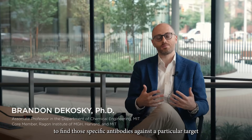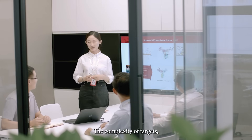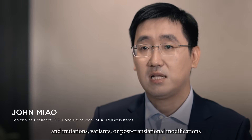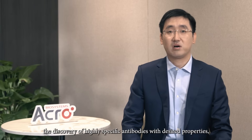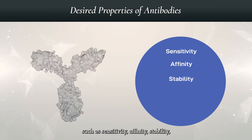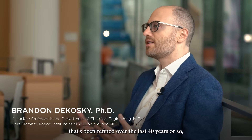Antibody discovery technologies are specialized to find specific antibodies against a particular target or disease from many possible variants. The complexity of targets — especially membrane protein targets, protein complexes, and mutations, variants, or post-translational modifications unique to the patient — requires discovery of highly specific antibodies with desired properties such as sensitivity, affinity, stability, and antibody-dependent cell-mediated cytotoxicity.